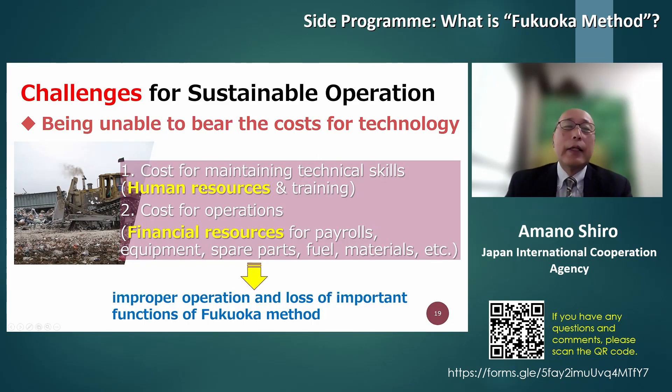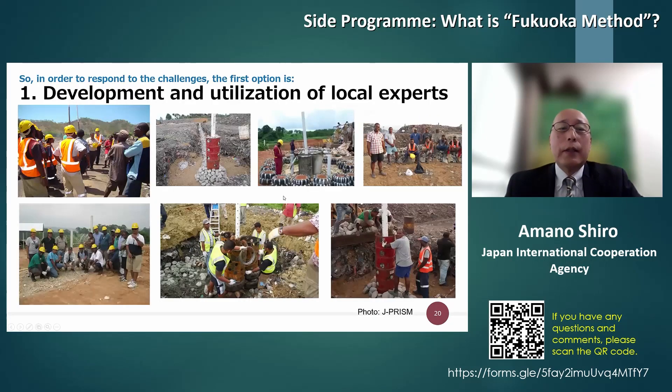There are two key issues. First, it is essential to always have trained engineers and human resources. Second, the daily operational costs are a must. Both of these must be provided. Only by ensuring both can proper operation function be in place. Without them, there will be improper operation and loss of the important functions of the Fukuoka Method.